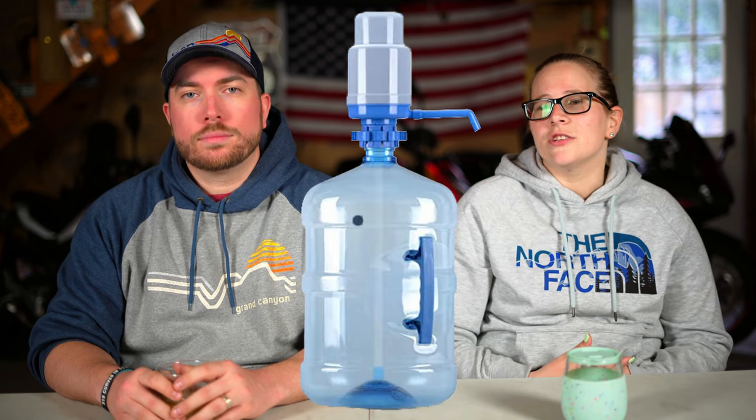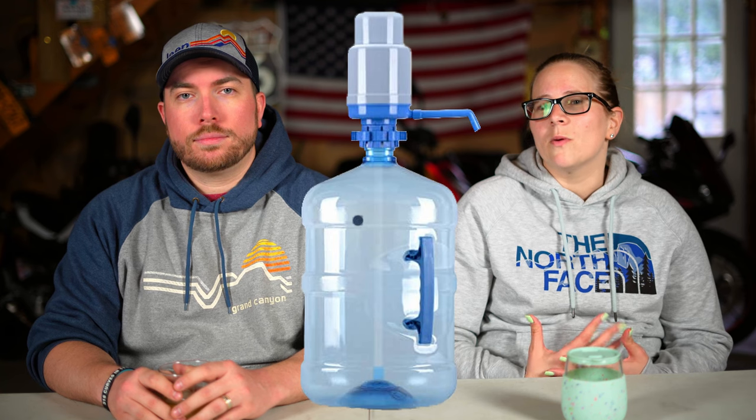One of the key things for us was we brought a five-gallon jug of water with a hand pump as well as our own personal water bottles so we could fill them up along the way — saved a ton of money and time. For anybody that plans to go to the Grand Canyon, if you go to one of the campgrounds, you can refill your five-gallon jug with fresh spring water from the canyon. We also had a bunch of snacks so we didn't have to eat out every single meal.